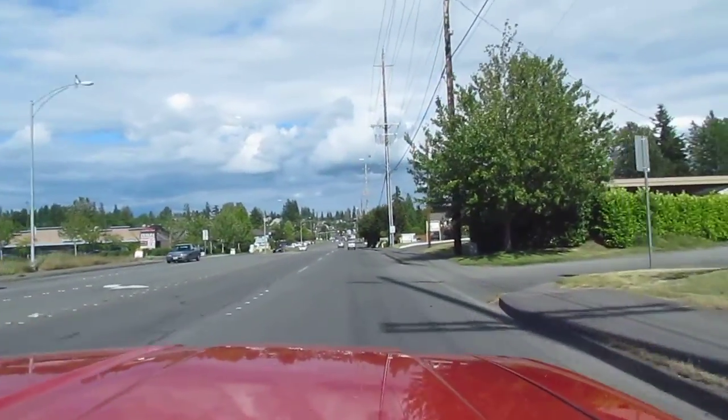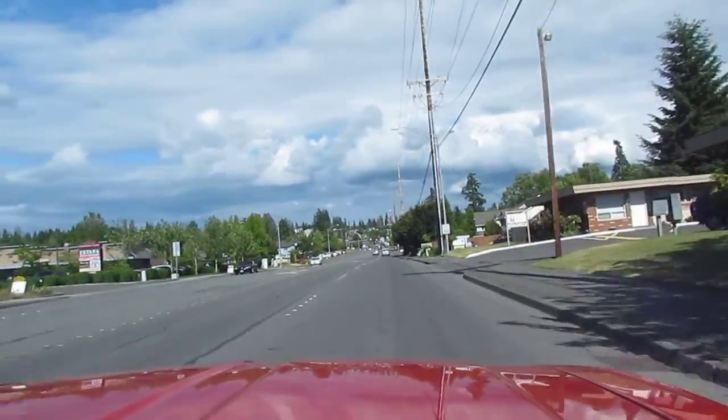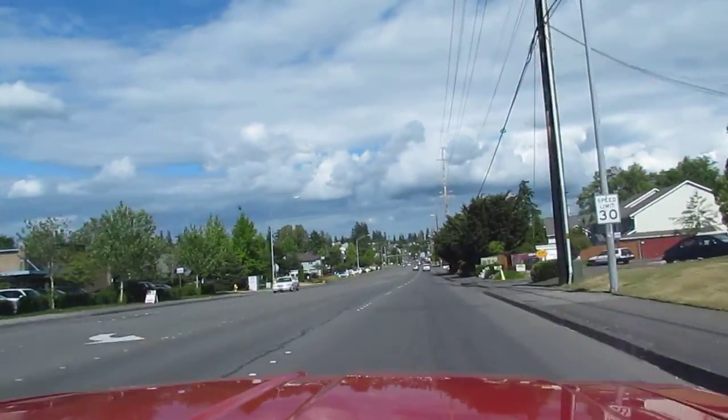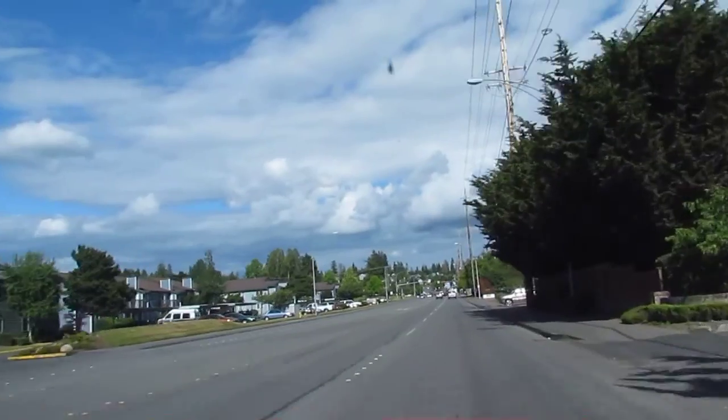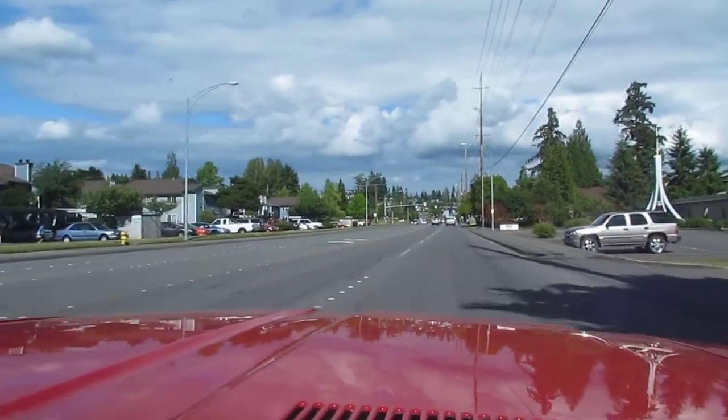Here we go on our '72 Cutlass test drive. Good running, positive shifting Oldsmobile.